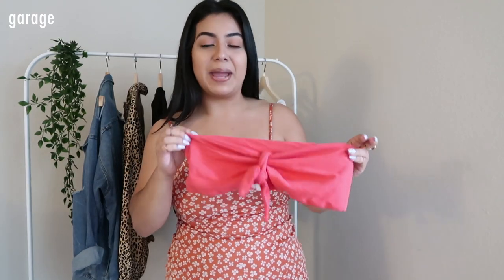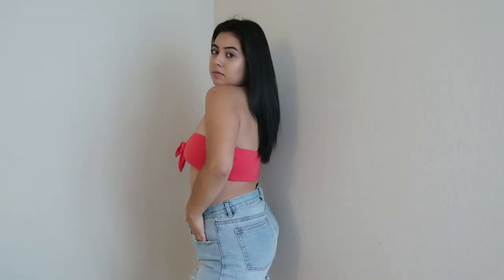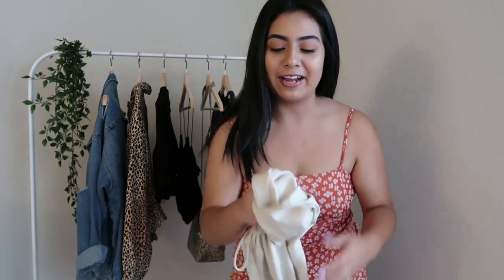For the next item I have this bandeau from Garage. Honestly, Garage is so underrated — I'm not sure why more people don't shop there. This top was literally only five dollars. It did come in other colors like white, black, and neon green. I'm not sure if it's still five dollars, but I'll go online and check and have everything linked down below. I love the little tie detailing in the middle — it just makes the whole thing come together. I've seen this style of bandeau all over Instagram.